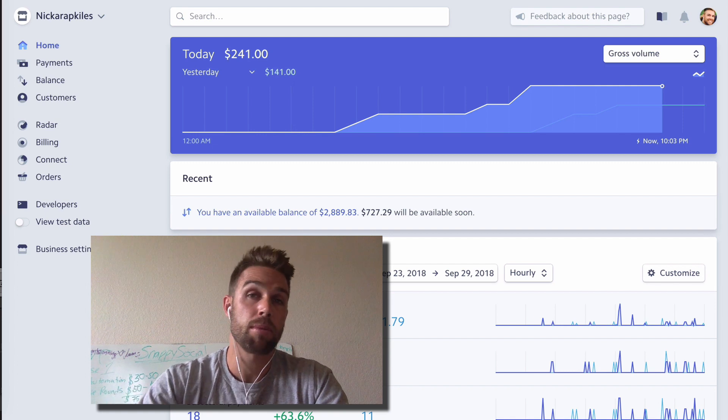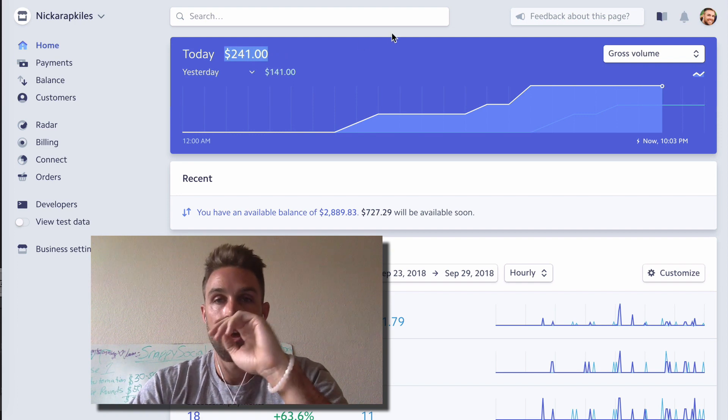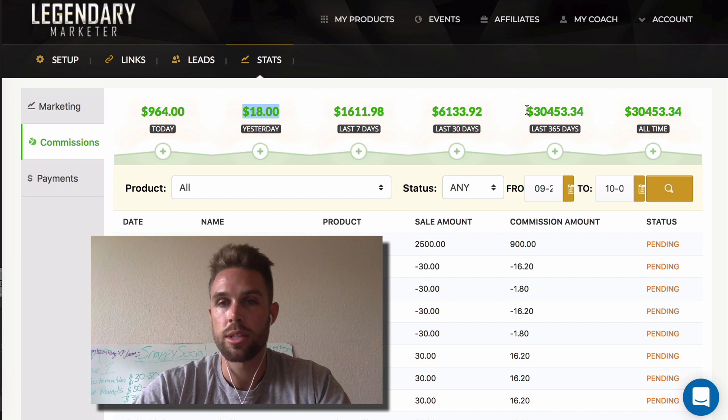Stripe is a payment processor — it's kind of like PayPal, very similar, but I just like Stripe a little bit better. As you can see, today we've generated $241 in revenue. Yesterday was $141. And then over at my Legendary Marketer back office, I made almost $1,964 today. Yesterday it was $18. And then over time — the last few months — it's just a little over $30,000.